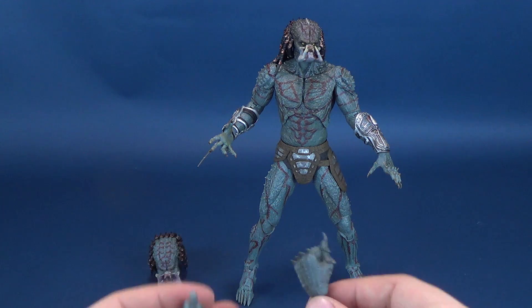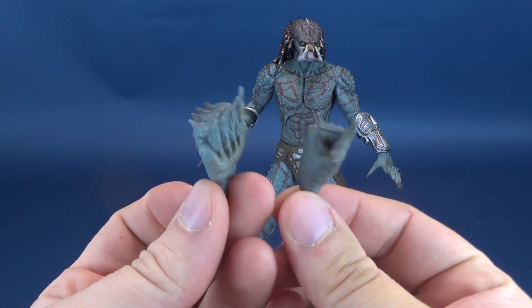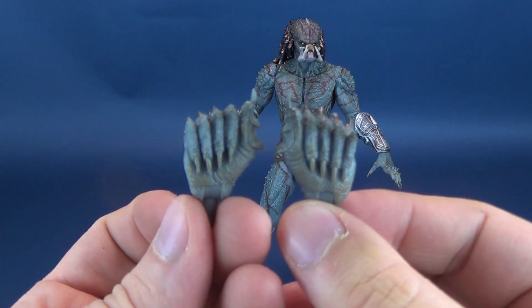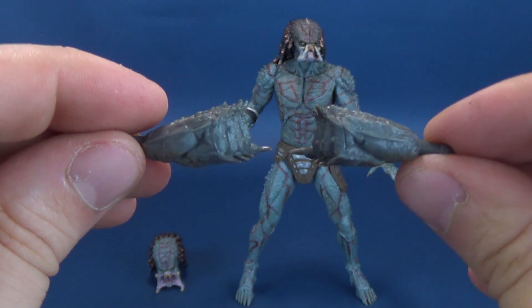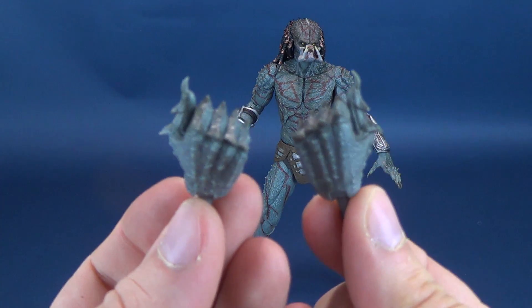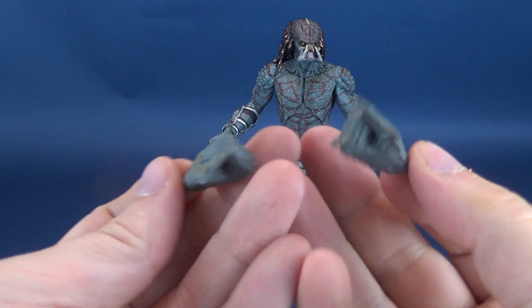The other thing it comes included with is a pair of closed fists. Closed fists are fine — they're good. And to the credit of the Assassin, it's got some really extra cool details: some spikes and stuff you normally would not find on a pair of closed fists, or really just hands in general for Predators. This one's got some extra cool things going for it.